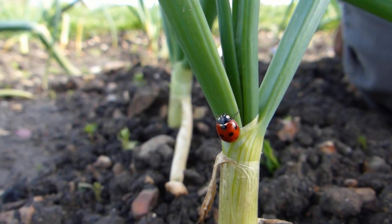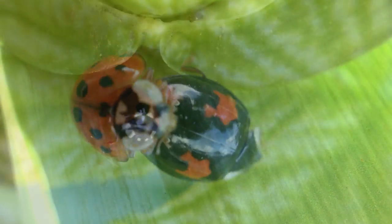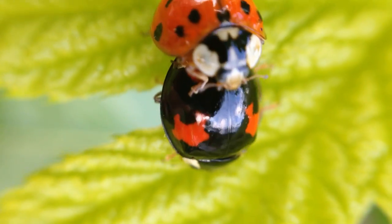Then finally the adult beetle emerges. The brightly coloured beetles hibernate over winter, usually in groups or aggregations, before mating soon after waking up again in spring, ready to start the life cycle all over again.